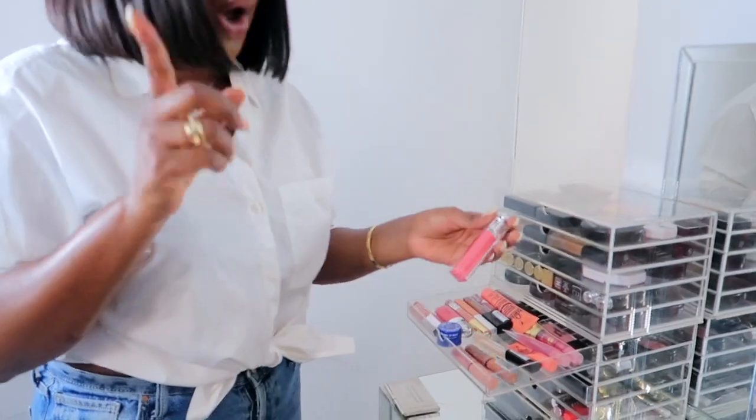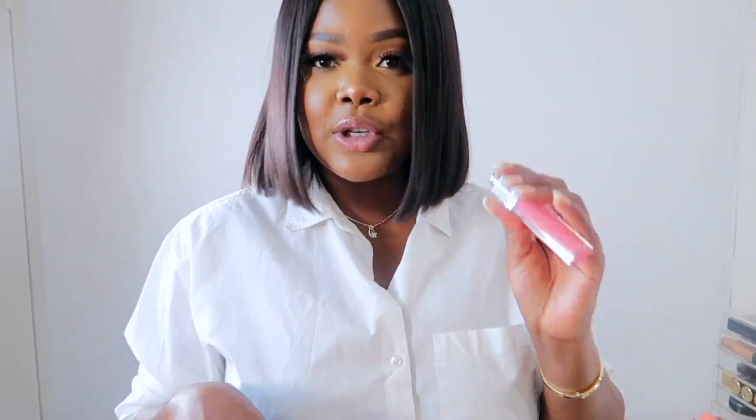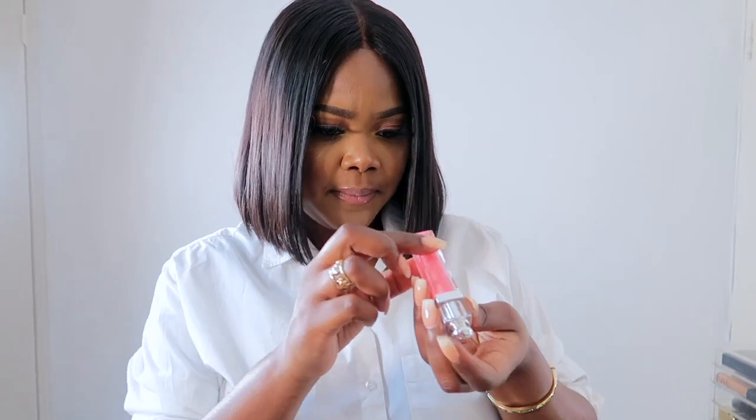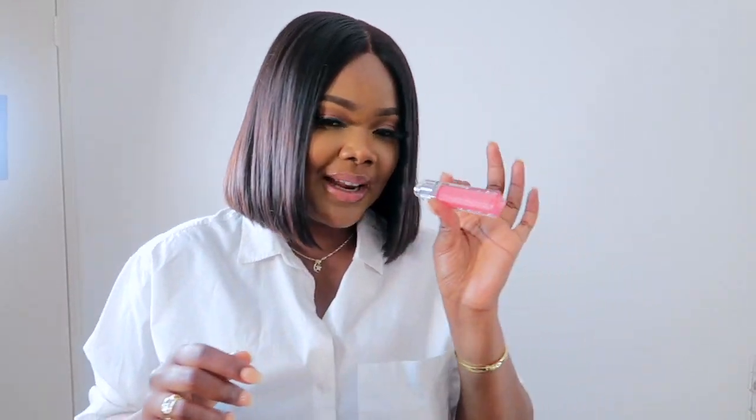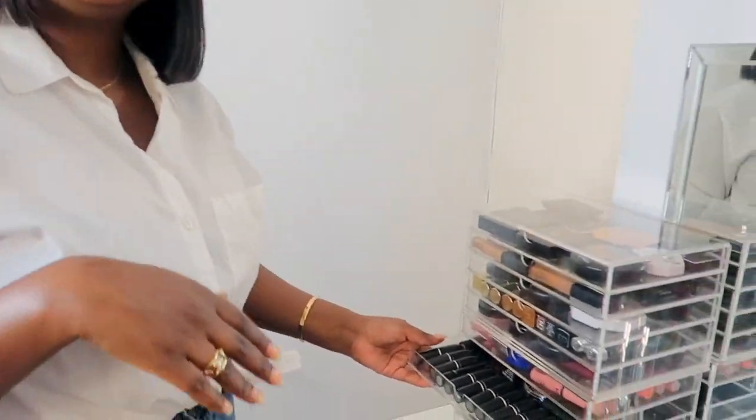My favorite lip gloss from Dior has to be the Ultra Gloss — I love this color, it's like a really nice sheer pink. When it comes to my lips, I really like light pinks or peachy colors — I think they very much complement my lips.